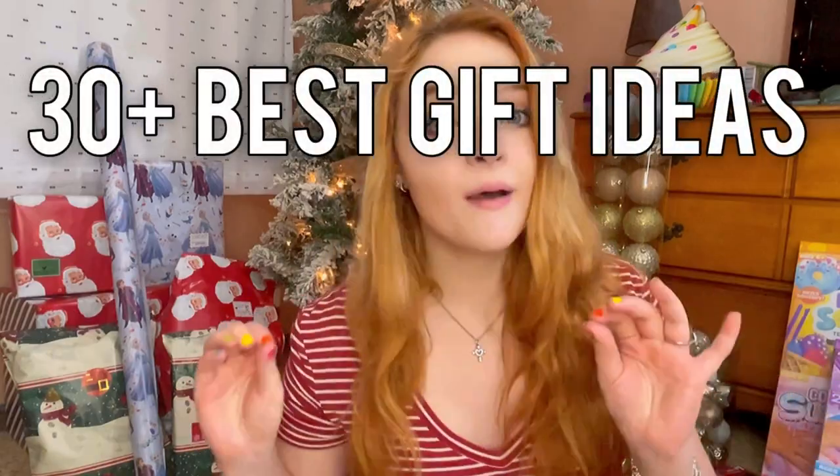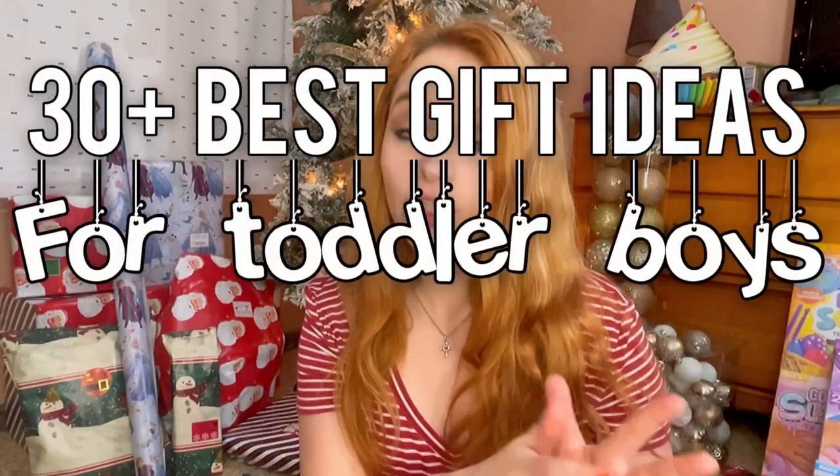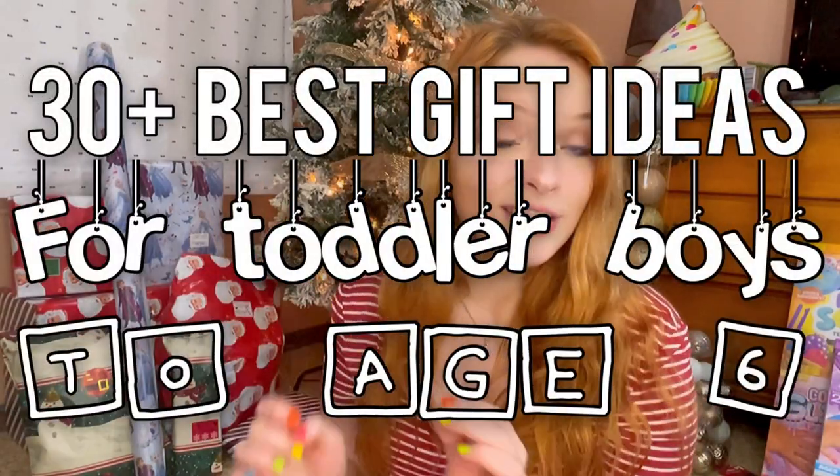I'm drinking peppermint mocha coffee this morning, so I'm 110% fueled for this video. Today I'm going to be sharing with you guys 30 plus best gift ideas for toddler boys up until about 6 years old, because I feel like some of those gifts are kind of blended together, so I thought I'd just throw it all in together.